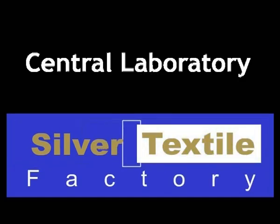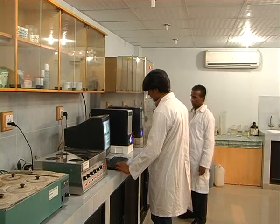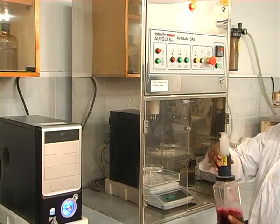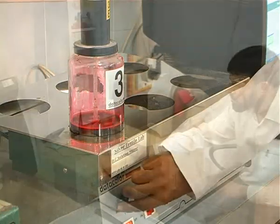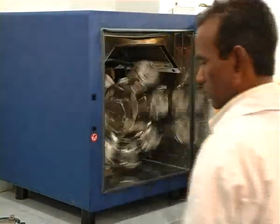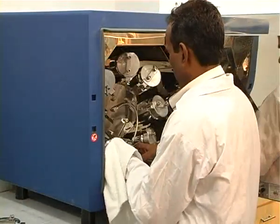The Central Lab at Silver Textile Factory plays a vital role during the processing of dyeing and finishing of fabrics. The lab not only monitors processing but also does research and development. To maintain continuity of shades, selection of dye and process for the dyeing department are controlled by the Central Lab.